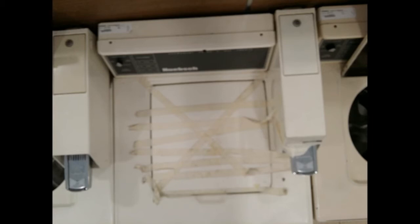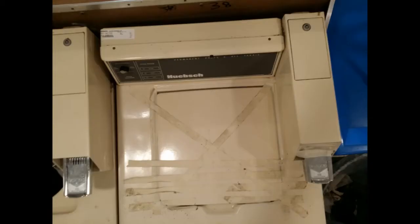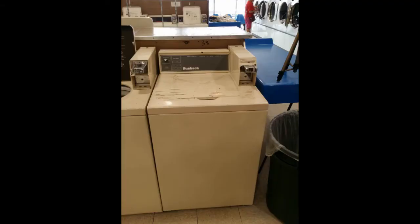Most of our new stores that we build are going to have maybe a half dozen top loaders. The reason is top loaders are highly inefficient. They're typically the most problematic piece of equipment in your laundry, and they simply don't offer a very good return on investment.